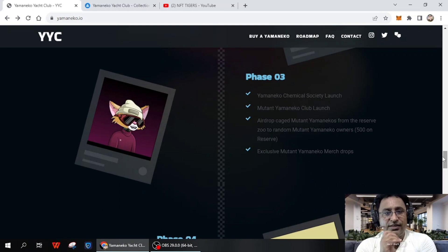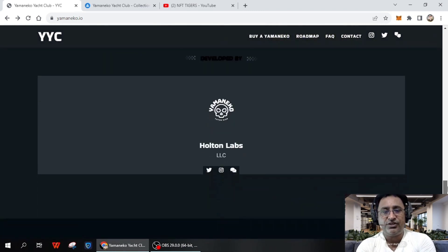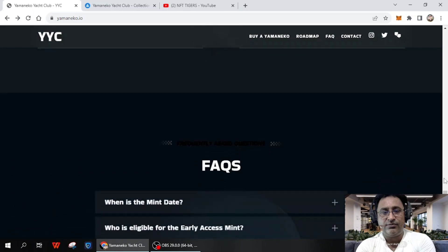Phase three includes the Yamaneko community society launch and updates to the mountain Yamaneko cloud platform. Phase four information is all given and you can study it. The project is developed by Halton Labs. Exact links are provided — if you want to become a community member you can join them to get early access and upcoming news related to this project.